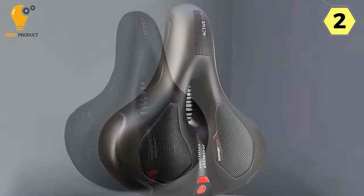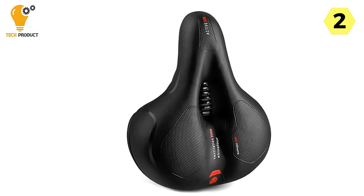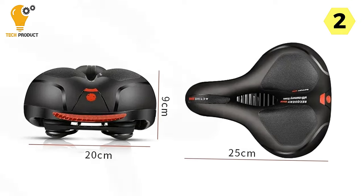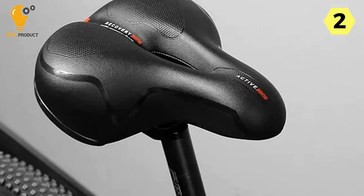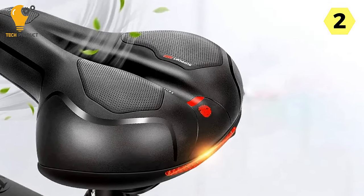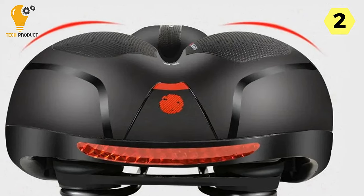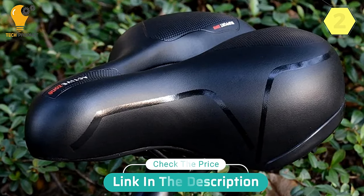I was genuinely impressed by how this saddle eliminated discomfort and made it easier to focus on the joy of cycling. In conclusion, the Aero Seat Comfortable Bike Saddle is a game-changing addition to any cyclist's gear. Its breathable design, shock-absorbing feature, and comfortable big-butt design make it a top-notch choice. I wholeheartedly recommend it — it's as stylish as it is practical, ensuring your rides are enjoyable, comfortable, and pain-free. Give your bike a gift it deserves with the Aero Seat.